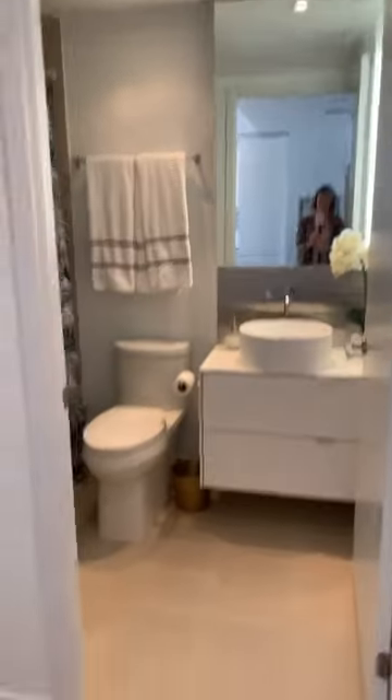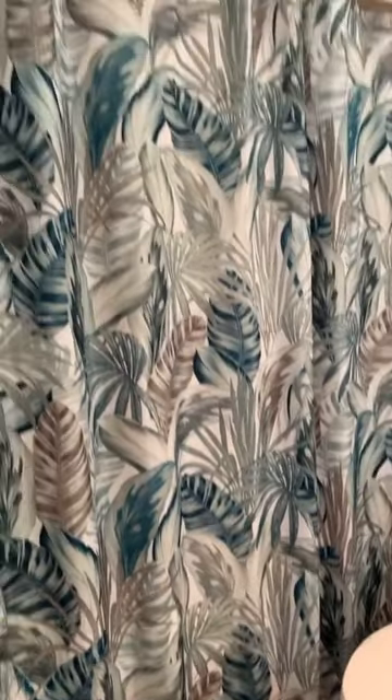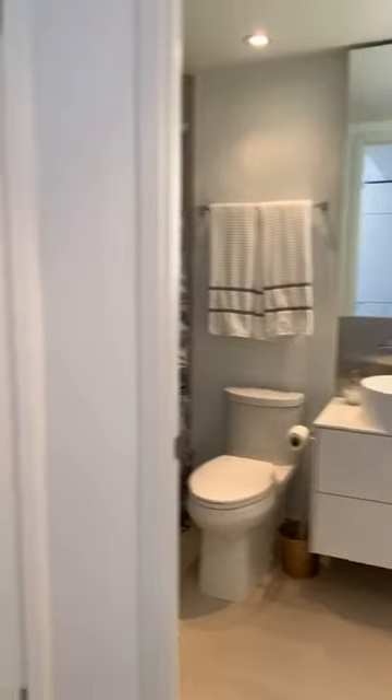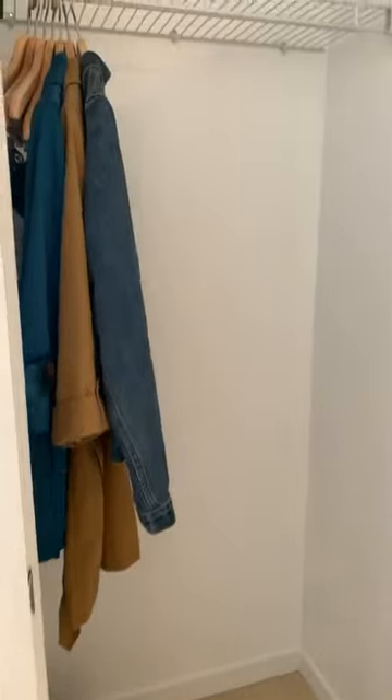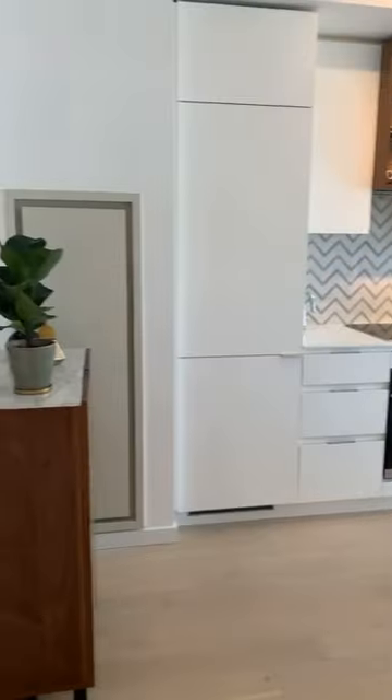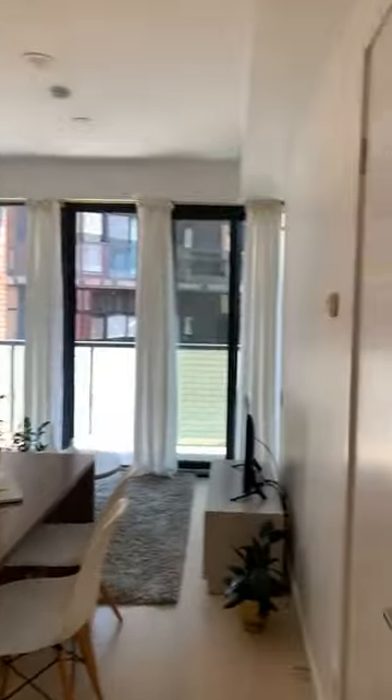To our right, we have a four-piece bathroom. Originally this floor plan came with a three-piece, so when my client bought pre-construction, we added the tub. This would be your closet as soon as you come in the door — there's lots of storage in this unit. Right here would be your stacked washer and dryer — very compact.